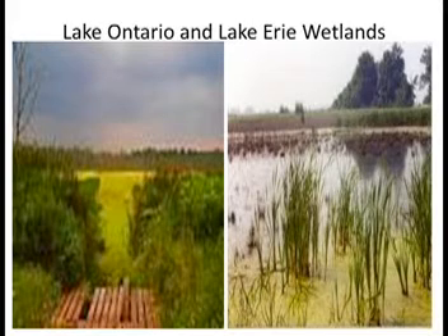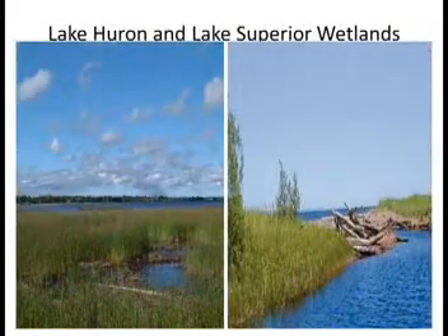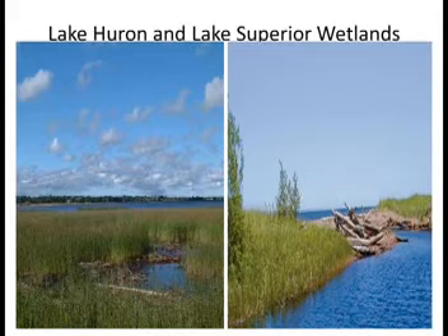25% of the world's wetlands are located right here in Canada, while approximately 70% have been lost or destroyed in the developed areas of the country. The wetlands of the Great Lakes watersheds are critical to the health of the largest freshwater ecosystem in the world. These wetlands support millions of waterfowl, hundreds of other fish and wildlife species, and play an important role within the watersheds to maintain and improve water quality, reduce flooding, and recharge groundwater.